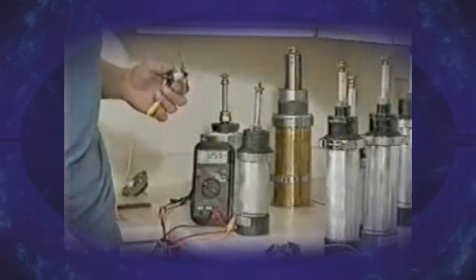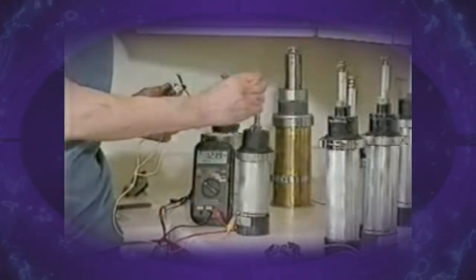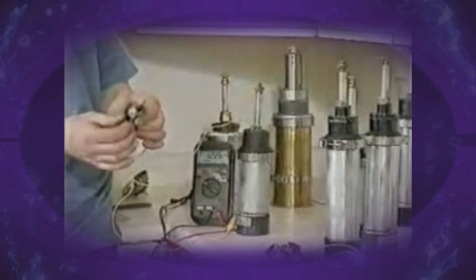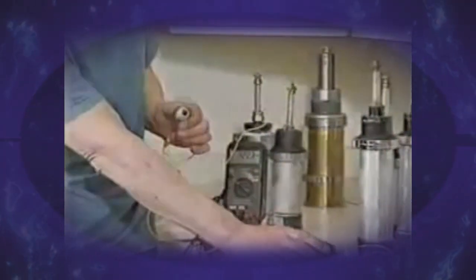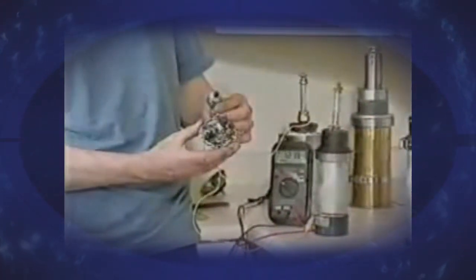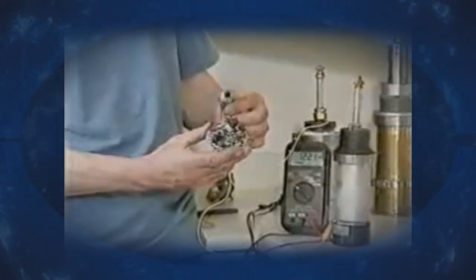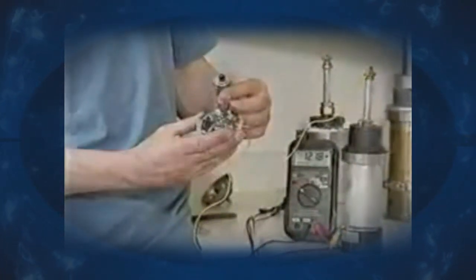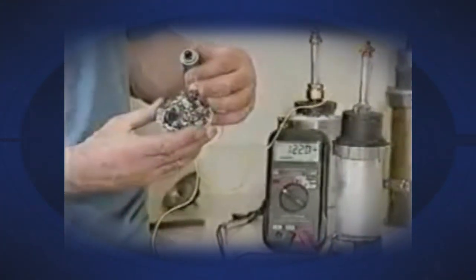I'm attaching this to the base here, another lead to the top, and it should spin — which it does. So you have basically this kind of material powering motors. They're very small motors at this time, but scaled up with larger amounts of material, power could reach several horsepower if needed.